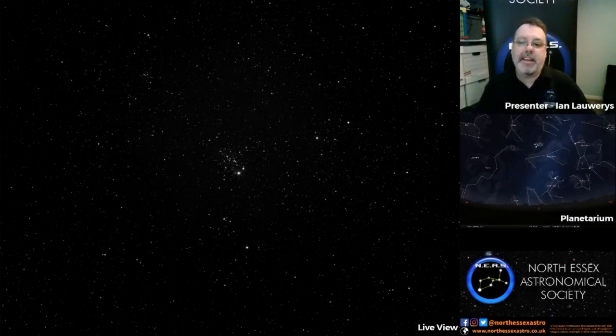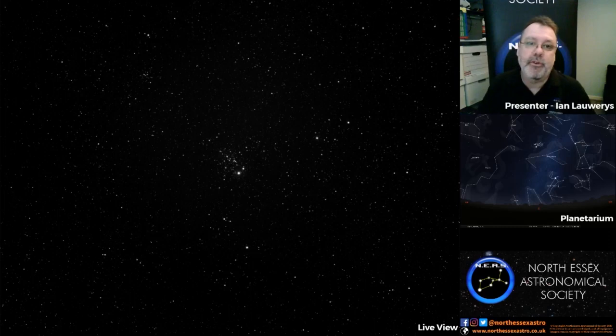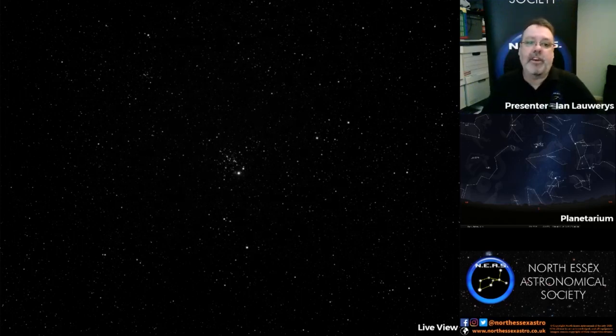Hello everyone, my name's Ian Lowry. I am a member of North Essex Astronomical Society and tonight we are hoping to show you a few interesting objects from around the night sky using one of our telescopes that I've got in my back garden. We'll be using a black and white camera to look at some of the views. We are battling the clouds a bit tonight so we may struggle to see some of the things we wanted to see.